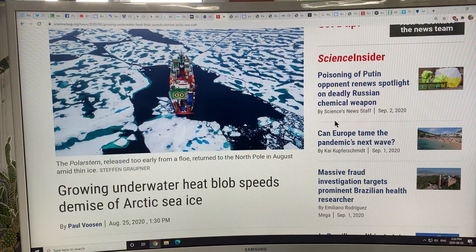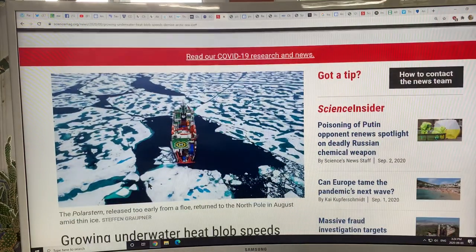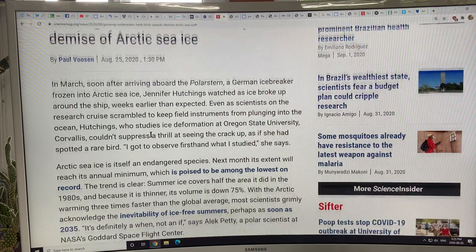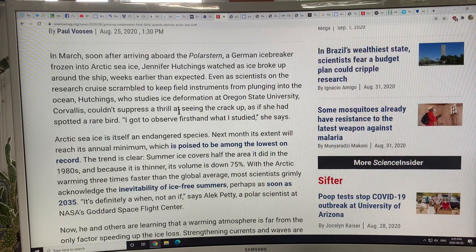Now for a key topic: 'Growing Underwater Heat Blob Speeds Demise of Arctic Sea Ice.' I'll discuss the press release first — you can Google the title to find it. The German icebreaker was locked into ice around October, after the previous year's melt season ended. It drifted in floes, but the floes broke up and researchers had to scramble to retrieve their instruments before they plunged into the ocean.